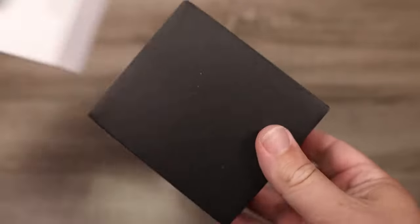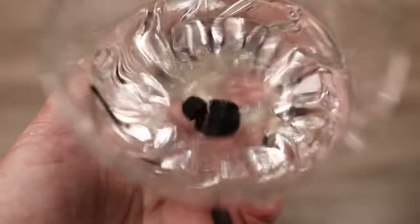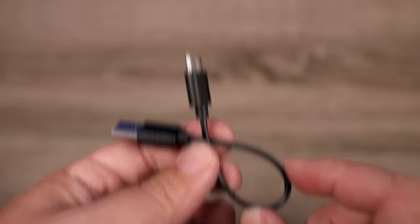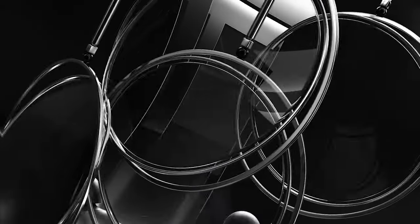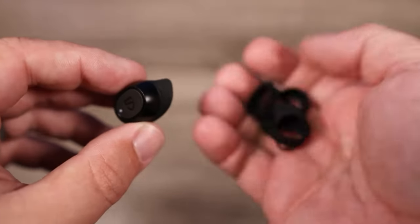The sound is crystal clear and voices come through bright and sharp, making them perfect for podcast lovers. EDM fans will also be impressed by the bass-heavy sound profile. These earbuds don't have ANC or app features, but that's okay — with a four-hour continuous battery life you can power through your workout, and the standby mode helps conserve power. The charging case provides up to four additional full charges.